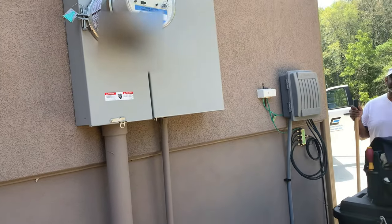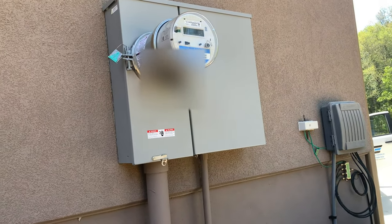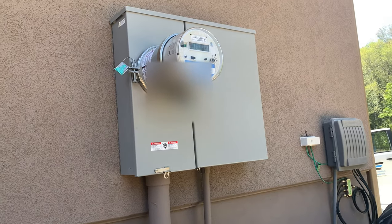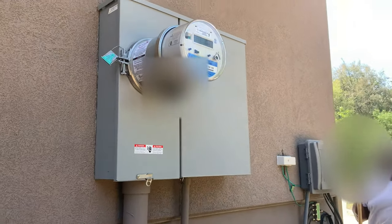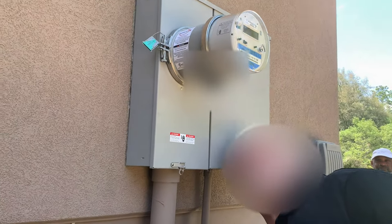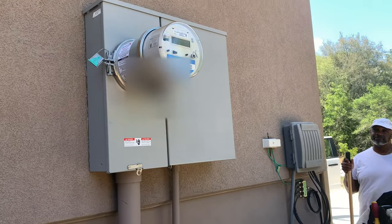Let's say you've got the generator running and you come out here and you see the green light on — that means the electricity's back on. But you'll still stay on your generator until you shut it off. So if you don't know if the power's back on, you come out here and see, oh yeah, the green light's on. Shut your generator off, unplug it, and you're good to go.